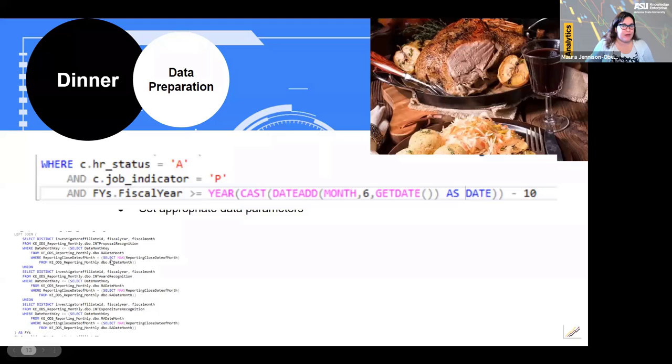When creating the join for fiscal years, I'm limiting each to the last full month of reported data — where the date month key is equal to the reporting close end of month. I'm also limiting the employee population to only primary jobs, and additionally limiting to academic professionals, faculty and administrators, and classified and university staff. This report does not include graduate research assistants, postdocs, or student workers.